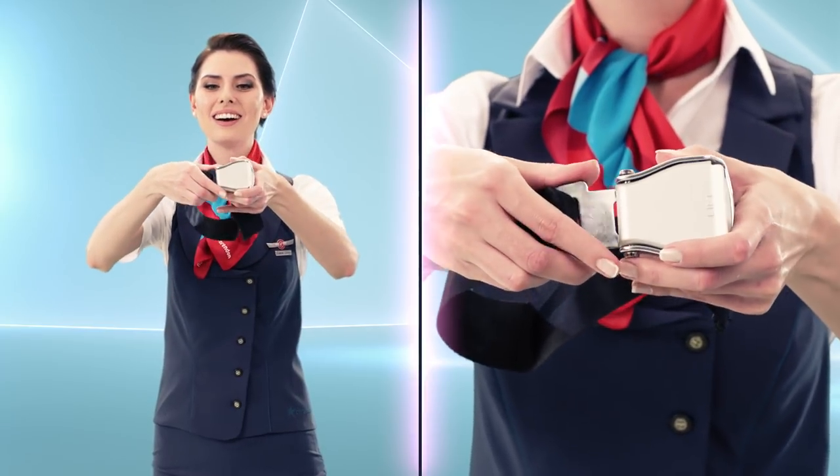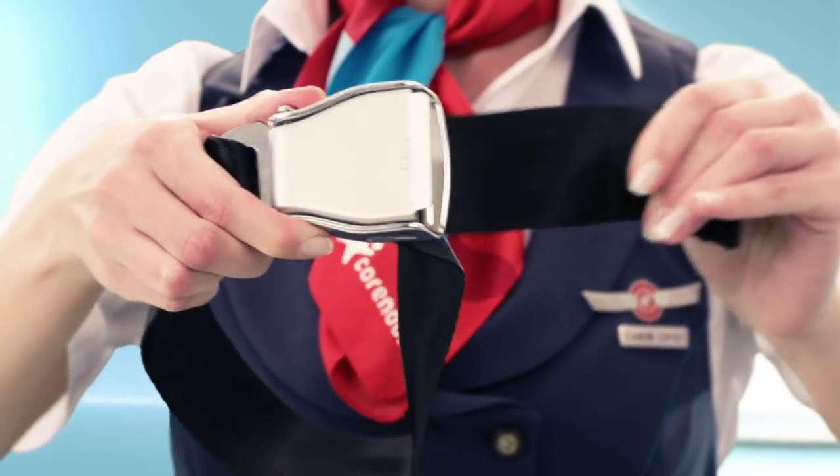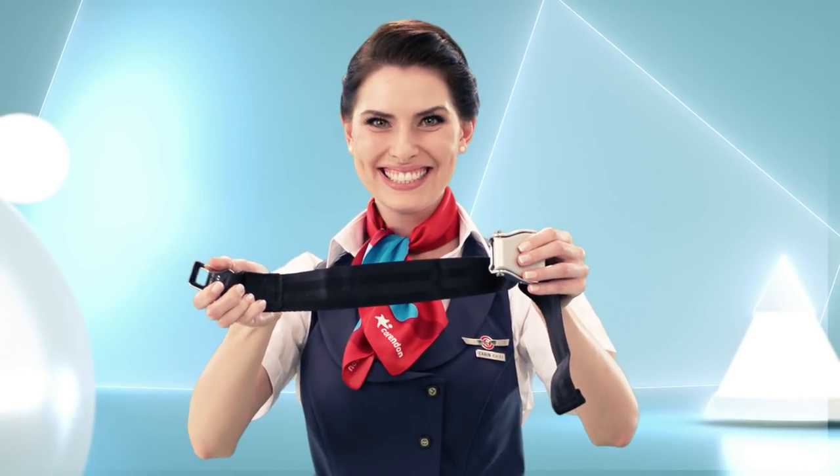Seatbelts are fastened, adjusted to your waist and unfastened as shown. For your safety, please keep your seatbelt fastened at all times.